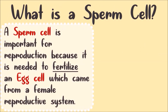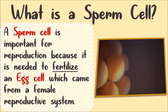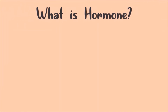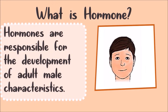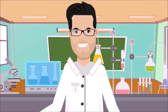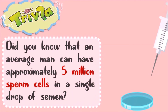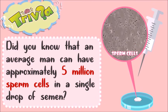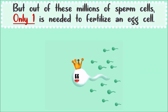What is a sperm cell? This is important for reproduction because it is needed to fertilize an egg cell, which comes from a female reproductive system. Hormones are responsible for the development of adult male characteristics. A male can produce numerous sperm cells — an average man can have approximately 5 million sperm cells in a single drop of semen. But out of these millions, only one is needed to fertilize an egg cell.